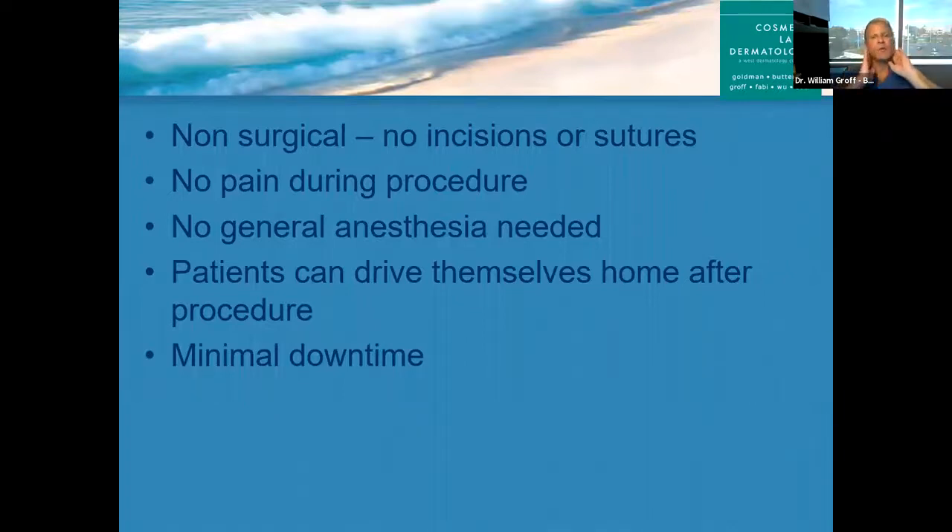Can a facelift tighten the neck? Sure. But when patients get a surgical face or neck lift, you're basically starting with an incision in the hairline, going all the way through the ear, behind the ear and into the hairline back there, done under general anesthesia. For a non-invasive procedure that has minimal downtime and doesn't require anesthesia or cutting, the ThermiSculpt is pretty amazing.